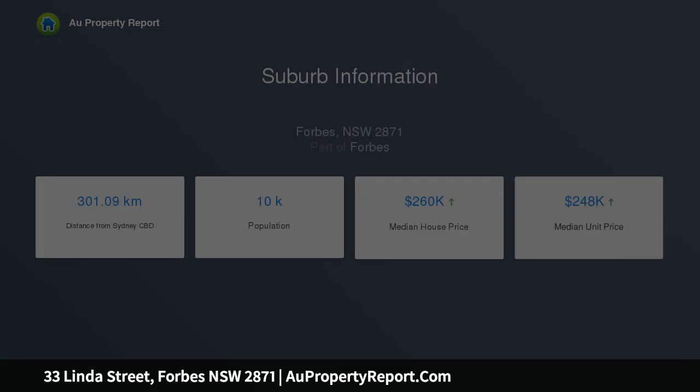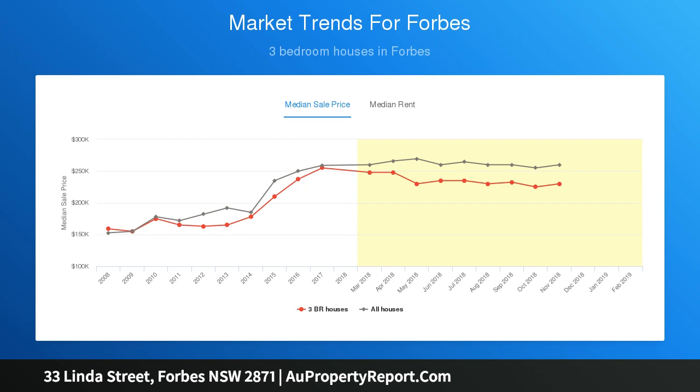A screened glass sunroom wraps around the back of the home. Other features include a split system air conditioning, evaporative air conditioning, gas heating, solar hot water and solar panels.